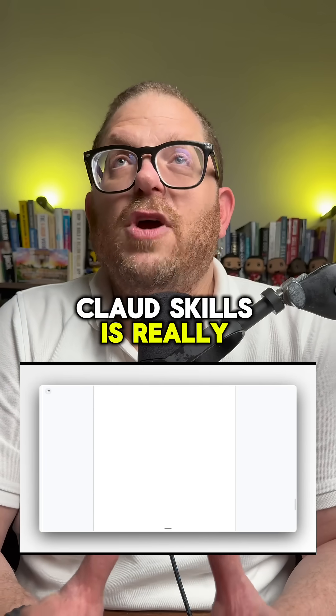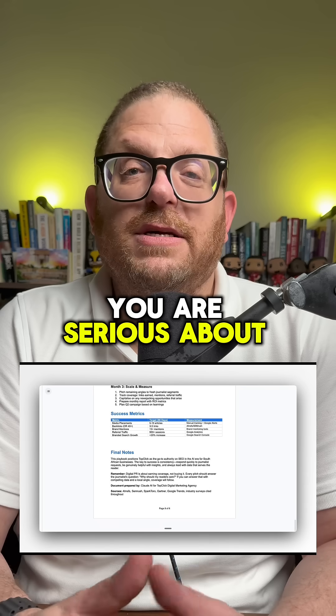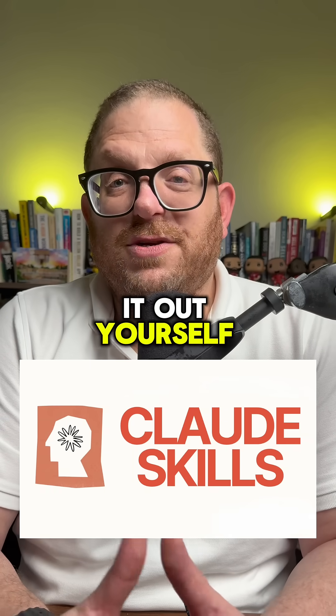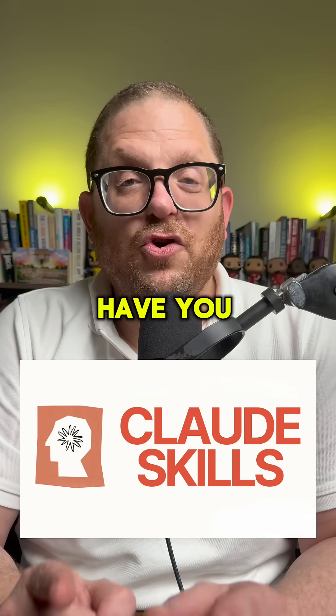This really is amazing. Claude's skills is really mind-blowing, and I think if you are serious about doing anything with regards to your AI, you have to check it out yourself. Let me know your thoughts — have you tried out Claude's skills?